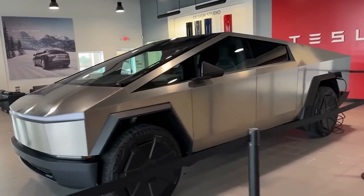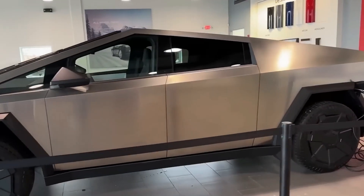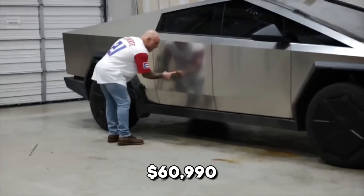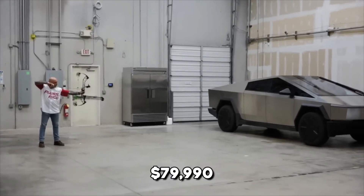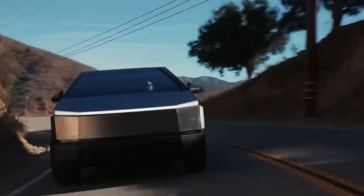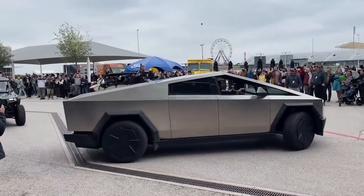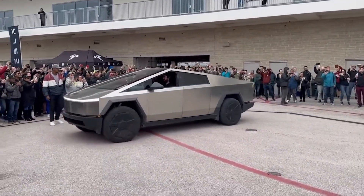Although Tesla has yet to officially unveil the pricing details for the Cybertruck, estimated prices have been shared by the automaker. The Cybertruck RWD is expected to start at approximately $60,990, the Cybertruck AWD at around $79,990, and the Cyber Beast with an estimated price tag of $99,990. Interested buyers are required to place a refundable deposit of $250 to secure their reservation.